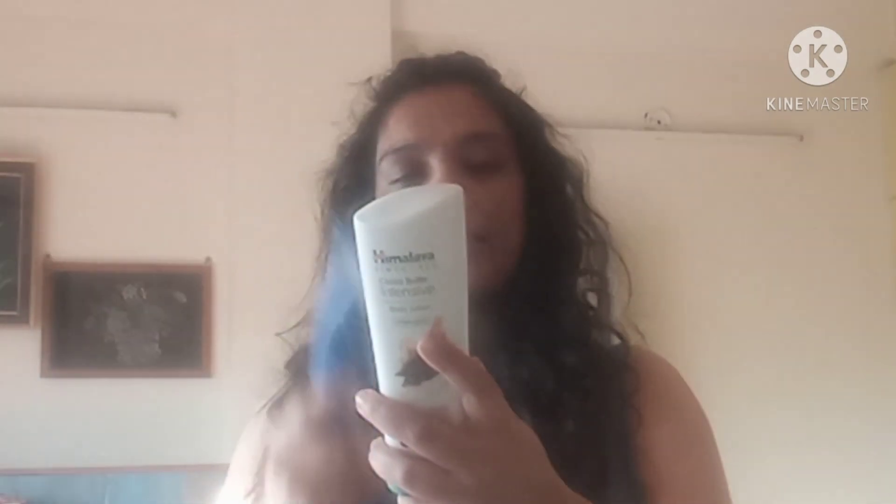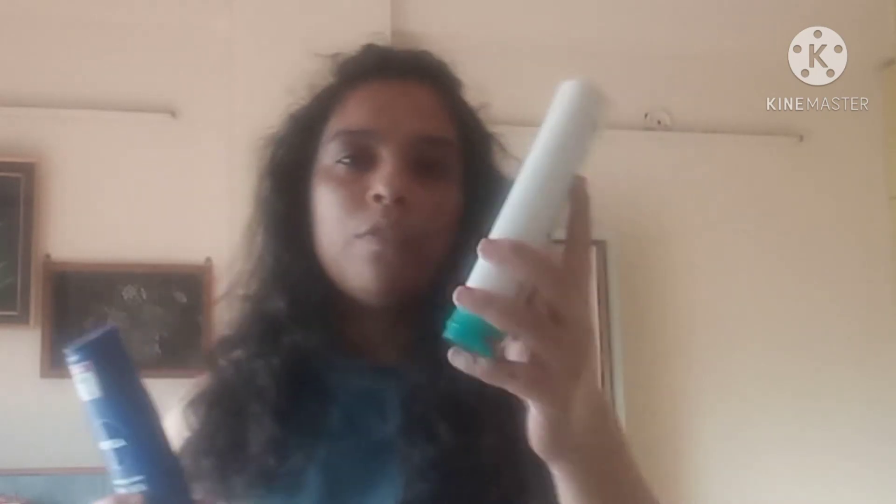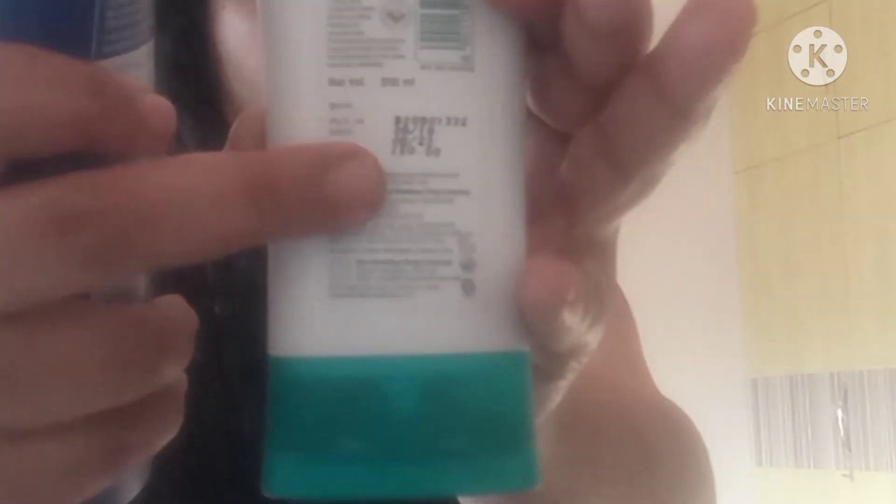Regarding price: the Nivea lotion was packed in September 2019 and its price is ₹220, while the Himalaya container was also packed in September 2019 and its price is ₹150. As you can see, Himalaya is 200 ml for ₹150, and Nivea is 200 ml for ₹220.